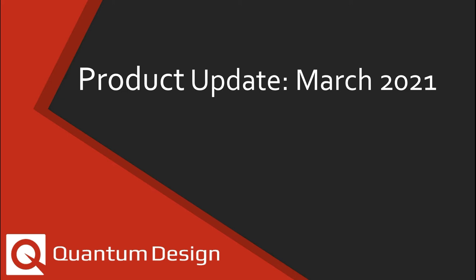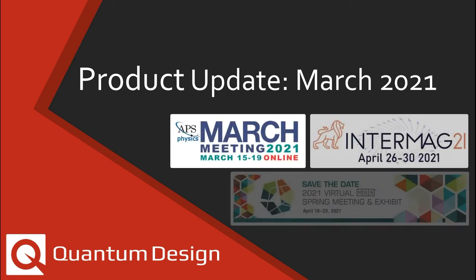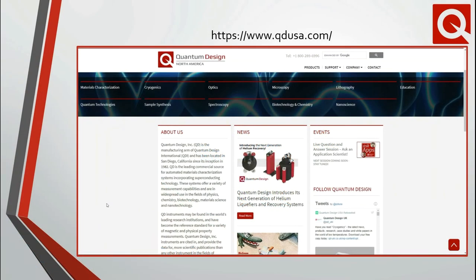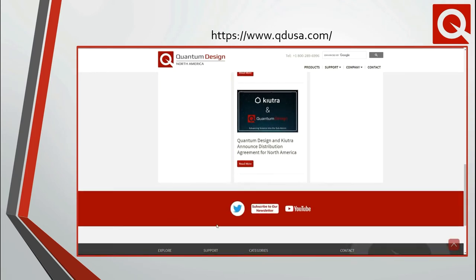We at Quantum Design would like to briefly highlight some of the latest developments and offerings from the past year. Please make sure to stop by our virtual booth at the upcoming APS March meeting, Intermag, and MRS conferences. If you would like to always stay abreast of developments at Quantum Design, make sure you sign up for our newsletter by clicking the link at the bottom of our main webpage. Feel free to also follow us on Twitter and check out our YouTube channel.